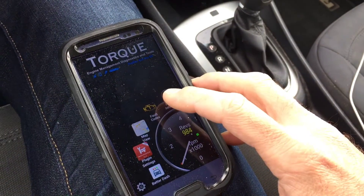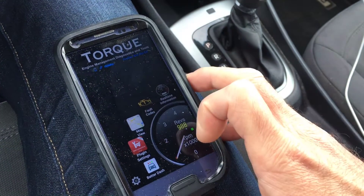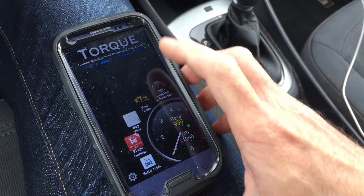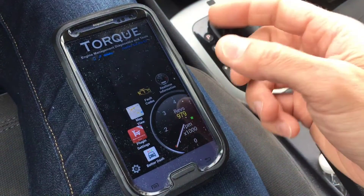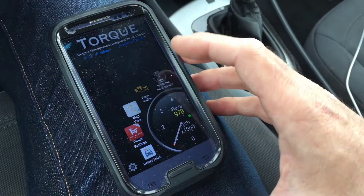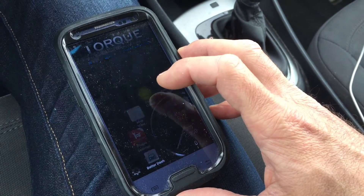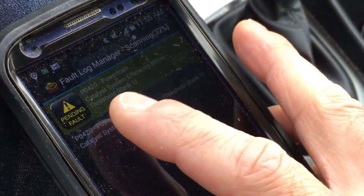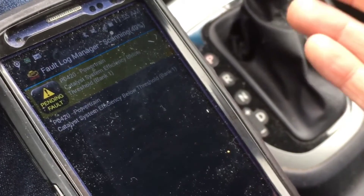Pending fault code found: P0420 — Catalyst System Efficiency Below Threshold, Bank 1. The cool thing with this app, Torque Pro, is it'll actually speak to you, so you're basically hearing your car's computer talk to you. It did confirm there is a pending code. You can see it here — pending will come up yellow or greenish, whereas if you have a confirmed or current code, it's going to be red because that is a real issue.